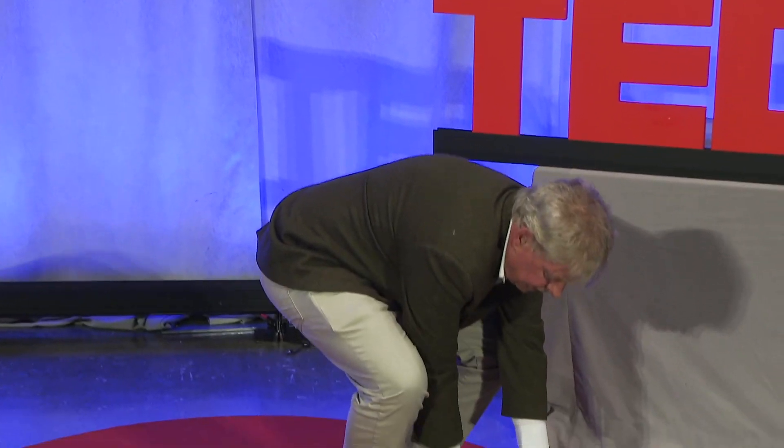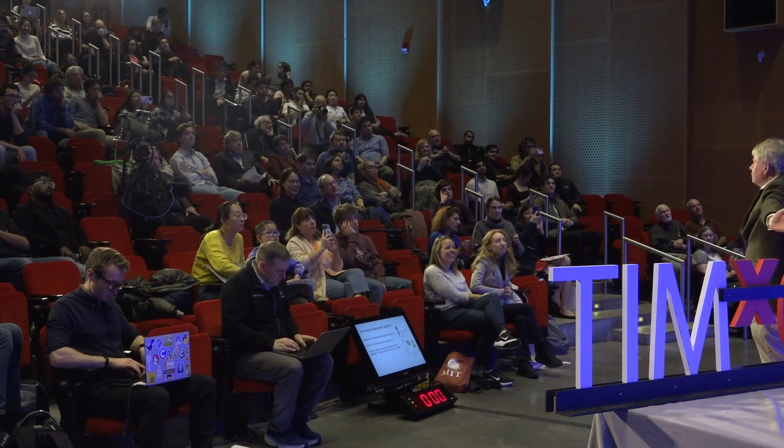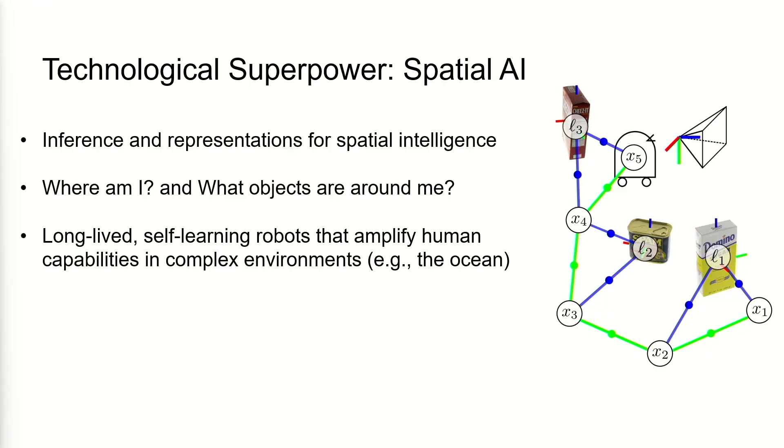My research — my technical superpower — is spatial artificial intelligence. I want robots, and people, to effectively have Google for the physical world.